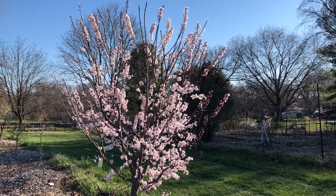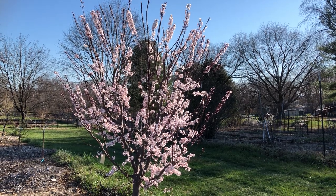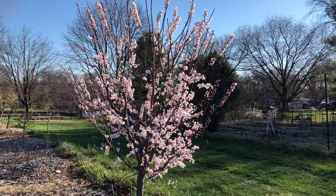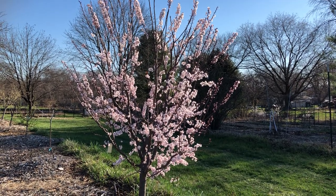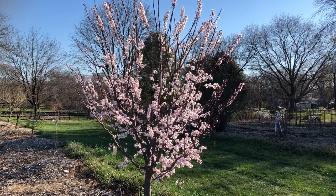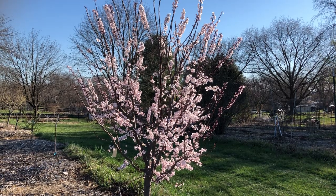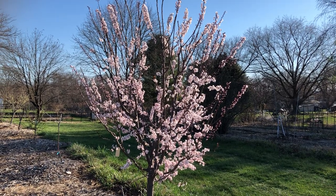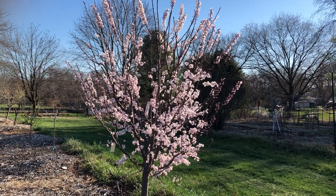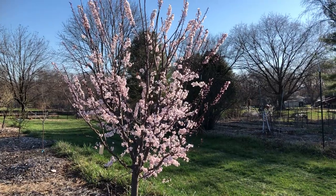Welcome to Planetary Awareness, this is Dave here checking in in springtime. I'm going to give a little tour of all the trees that are blossoming — there's lots of flowers bursting open, lots of pollinators, bees buzzing about, and it's a beautiful day out here.